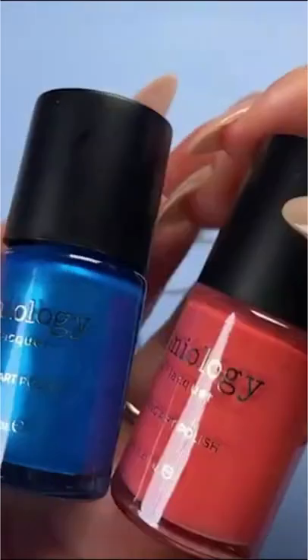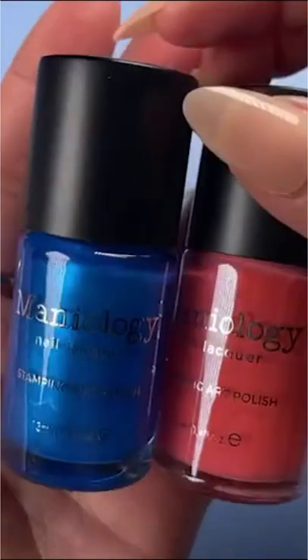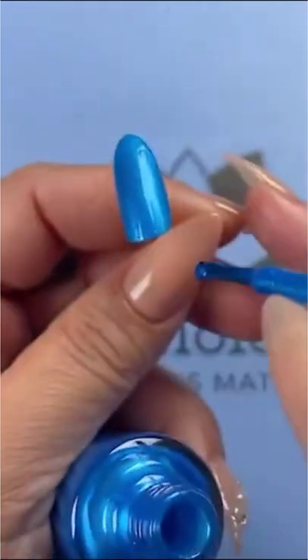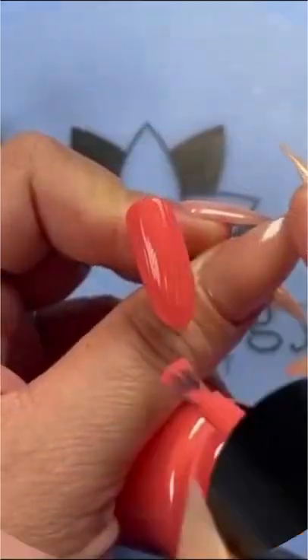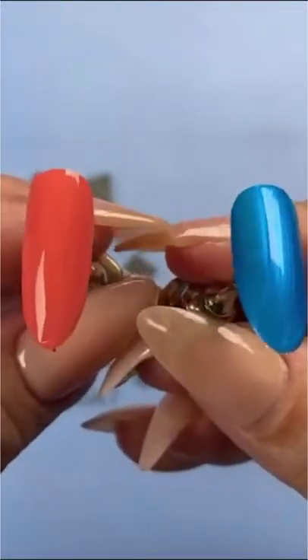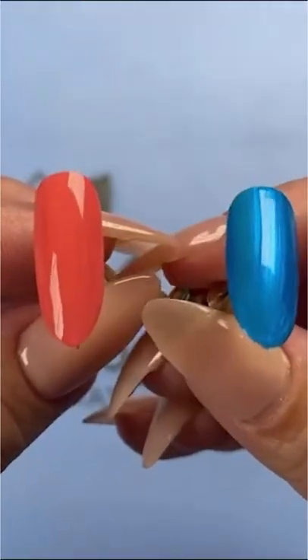You also get two early access polishes. The two colors are 'Splash,' a very pretty pearl blue, and 'Watermelon Flow,' a nice bright salmon. These are the two colors — it's a very strong, summery vibe.